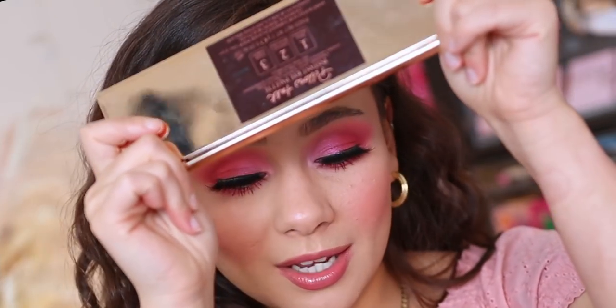When I first bought it, I wasn't moved by it — I thought it was nice, whatever. But as time has gone on, I've really learned to appreciate those rosy pinky tones. So this just creeped up to become one of my top five pink palettes.